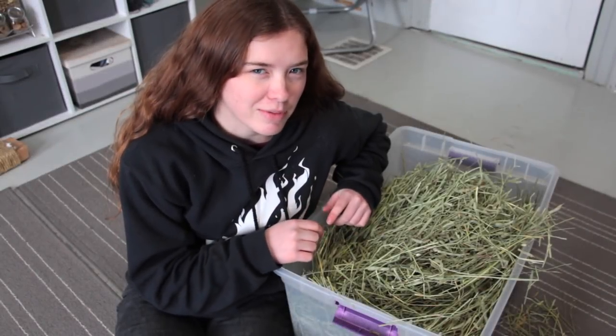Hey guys, this is Abby and this video is about hay. Hay is really important when it comes to rabbits. So before I talk about where you can buy hay, first let's go over some different kinds of hay.